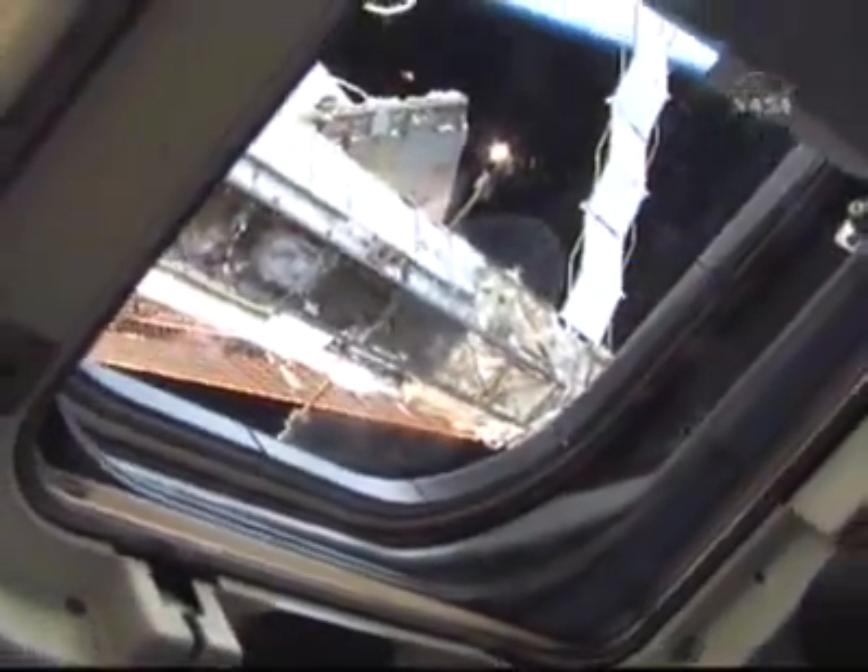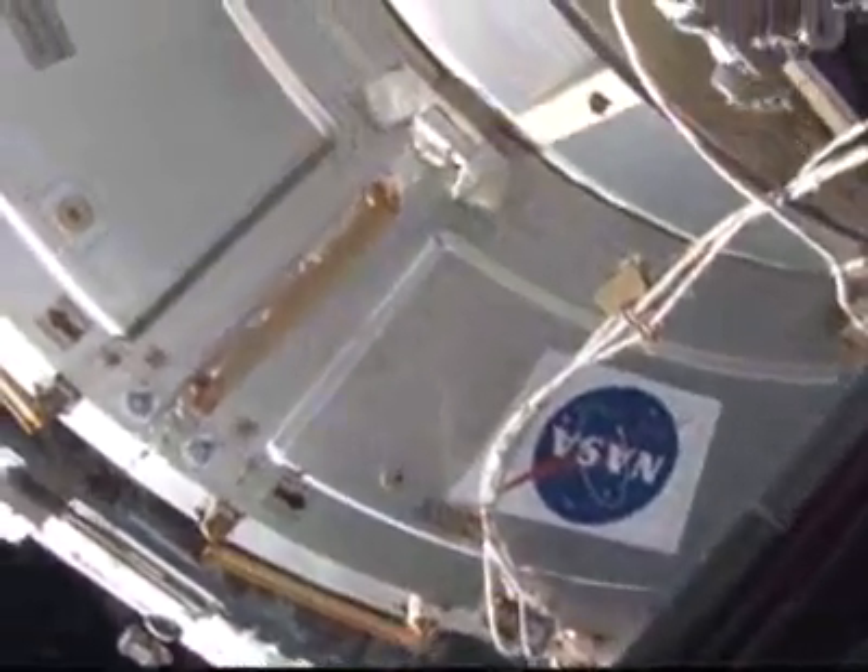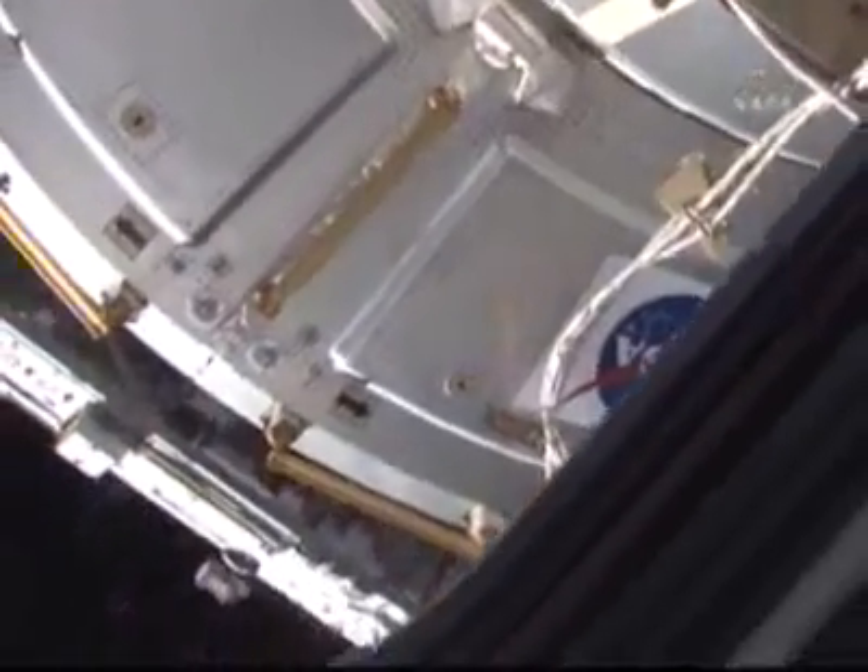Looking out at the space station's integrated truss structure. Now the forward panels on Harmony.